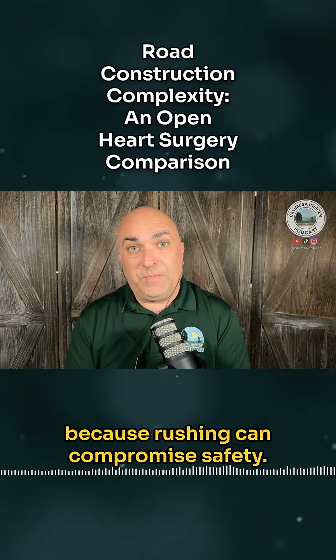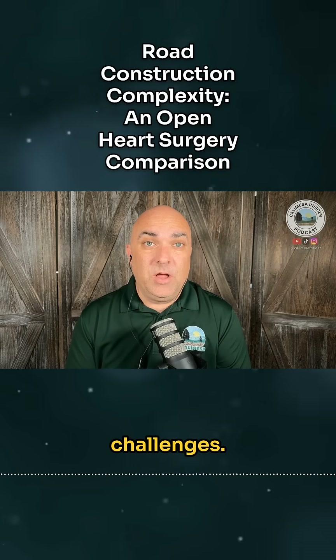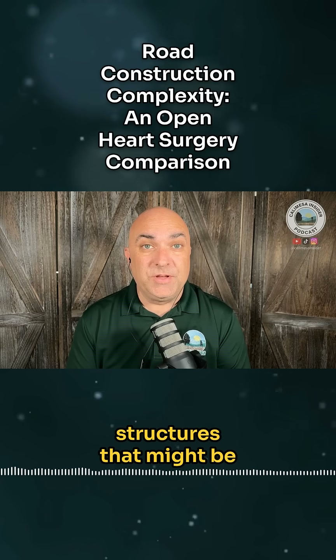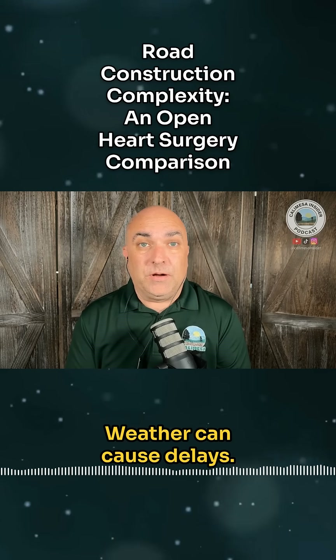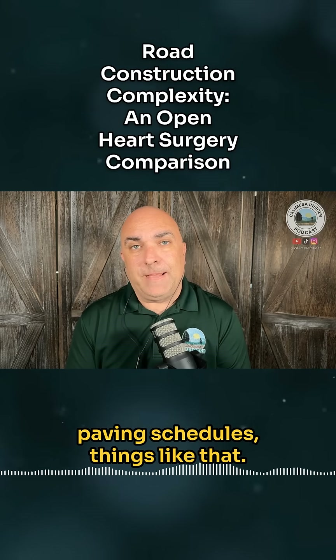But there are limits because rushing can compromise safety. Another reason construction can be prolonged is unforeseen challenges. No matter how thorough the design, reality can throw curveballs. You can have unexpected utility lines or old underground structures that might be encountered, requiring redesign on the fly. Weather can cause delays — heavy rain can disrupt grading work, extreme heat can affect paving schedules.